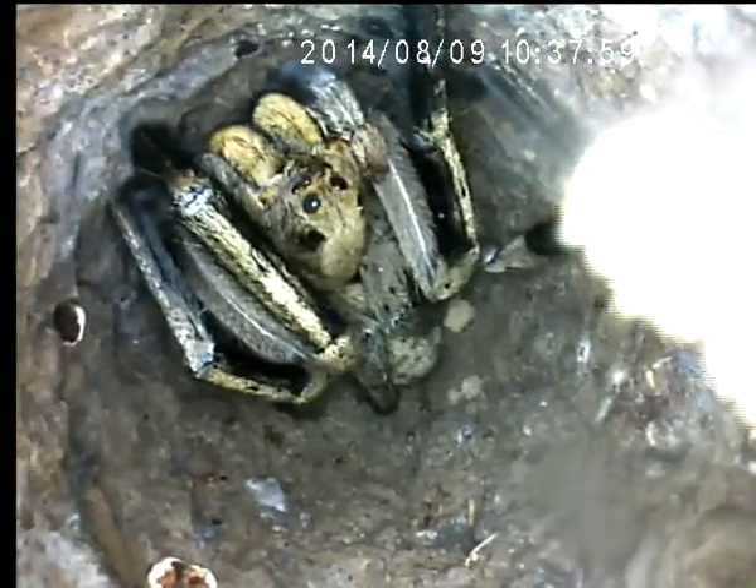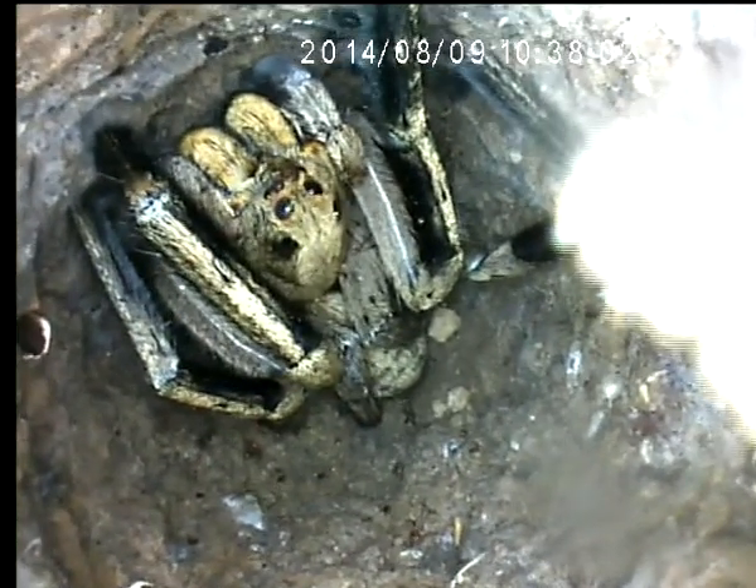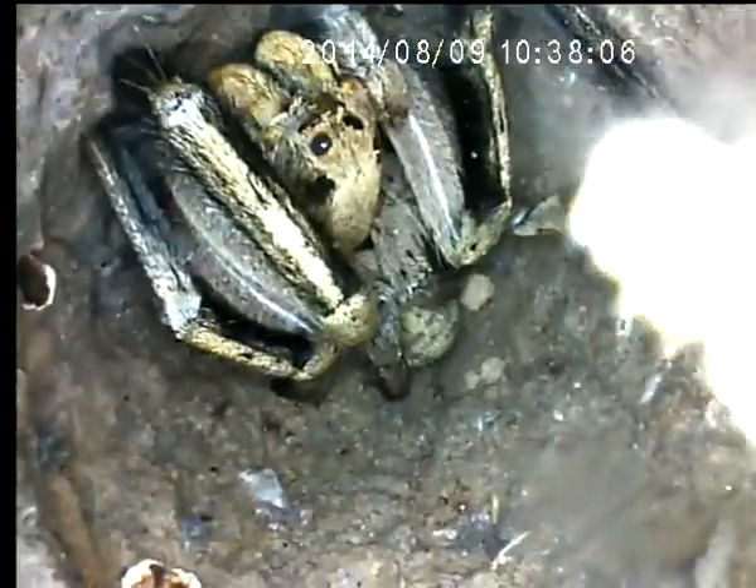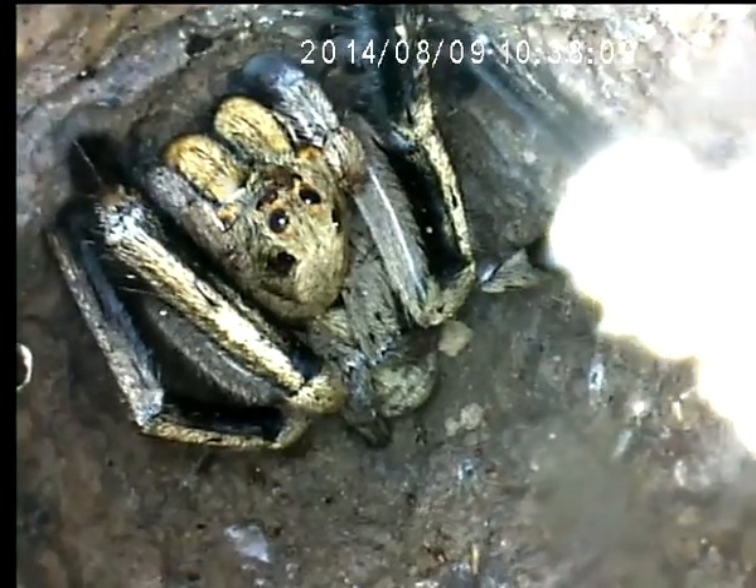I wonder how you would get him out of there. Whoa, look at that. That's cool. How far do you think — how far is he? Probably the one we did before was about six or eight inches of burrow. Oh, that's four. Wow.